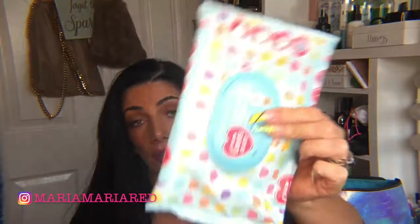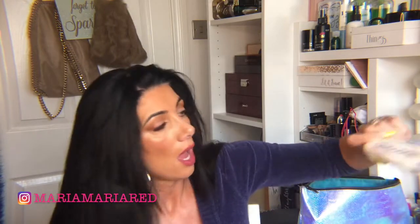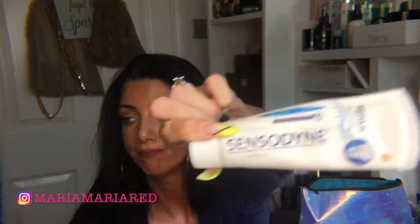Baby wipes — these are just Tesco's own. I put them in my suitcase because they're handy for any spillages, wiping off your clothes, or general cleaning. My toothbrush — I have one of these cap protectors on the end so I can just throw it in my bag and it's always protected. You can get them in a pack of four or five from Primark for a pound. Toothpaste — I just use normal Sensodyne, though I probably should pick up a travel size.